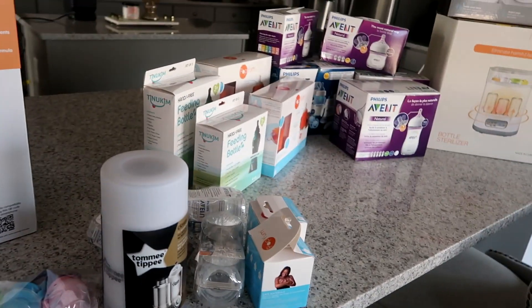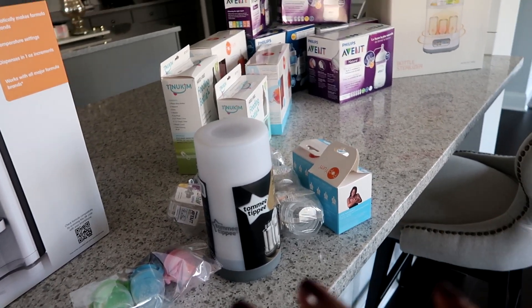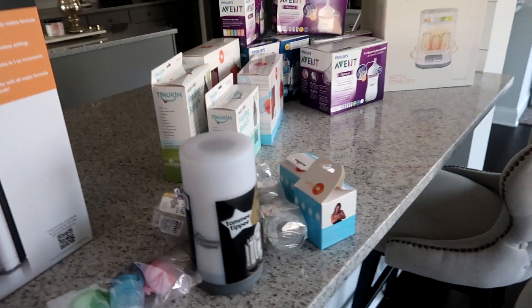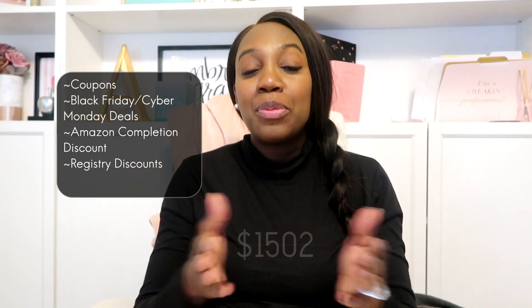I believe that's everything we have for baby. We did have two showers and got things from those, which are not included in this video, but we have most of the necessities and things we wanted. Now let's get to the fun part — how much did we save? I actually kept an Excel spreadsheet of every purchase compared to the original cost and our estimated budget. We saved over fifteen hundred dollars on all of these baby products.